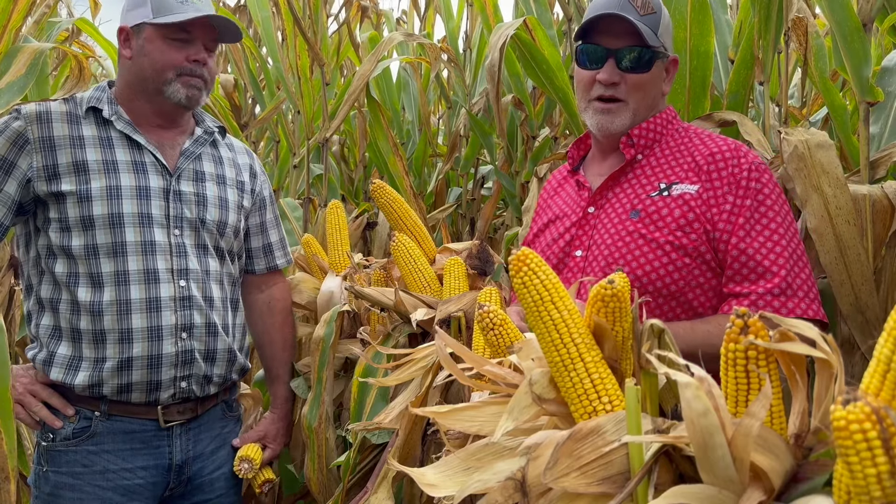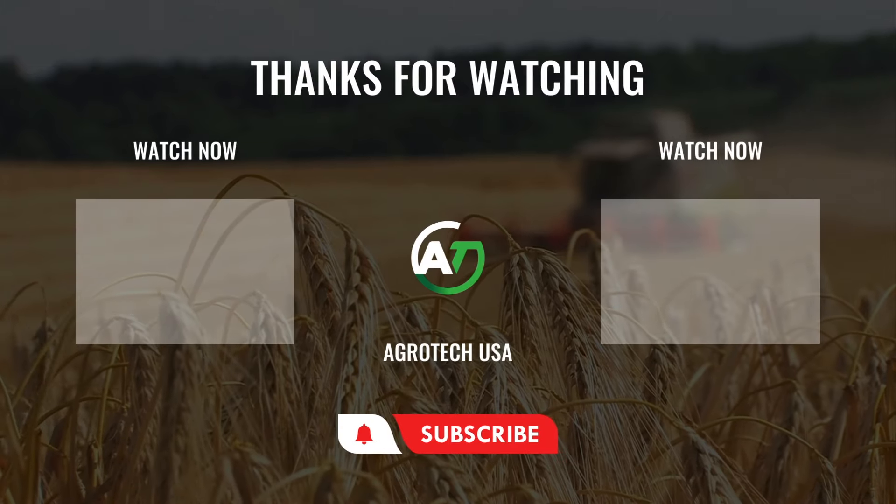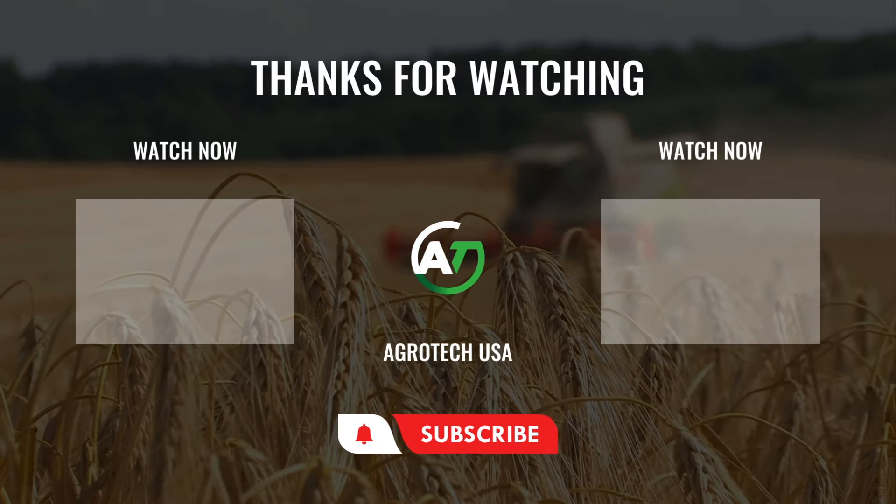All right, I'm going to go ahead and dig into the rest of his recipe. He's going to tell me everything, and then we'll be back to you soon. Thanks, guys.